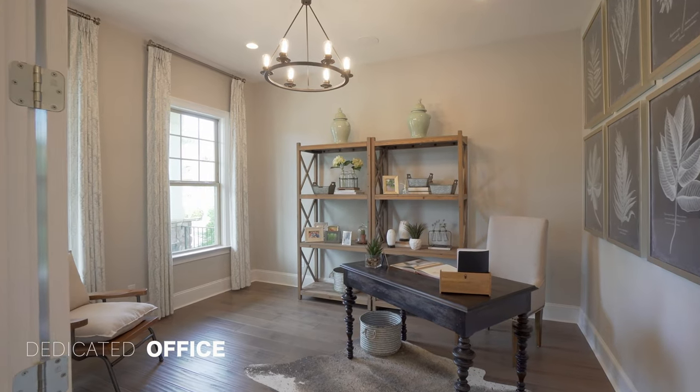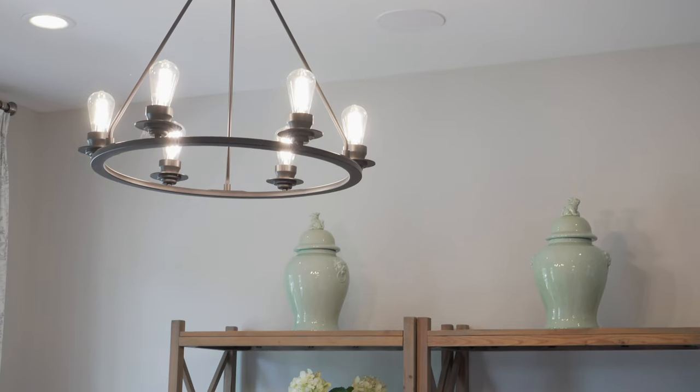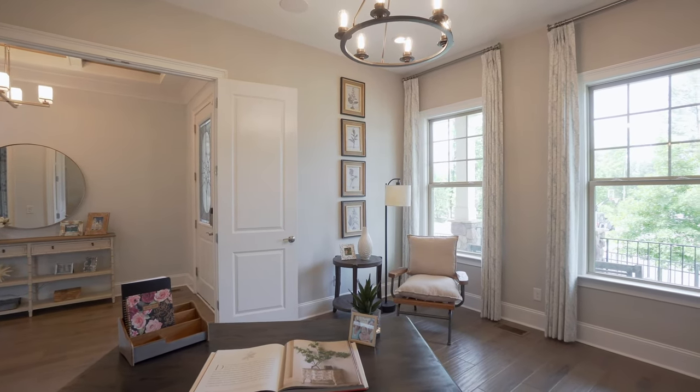The first room we enter is the main floor office. I love all the beautiful features in here — huge double door entry, recessed lighting, stylish engineered hardwoods, and two enormous windows letting in a ton of natural light. Beautiful details and character throughout this room.